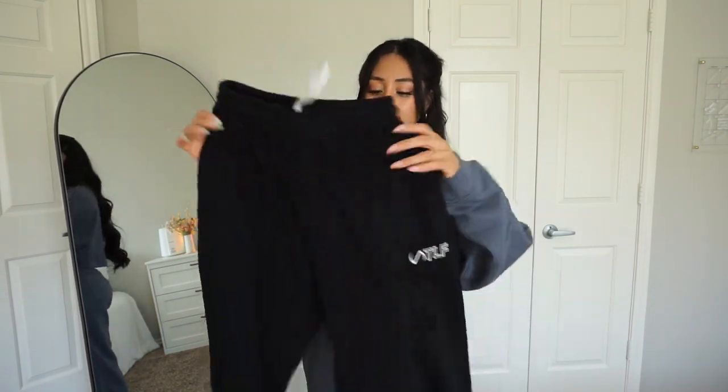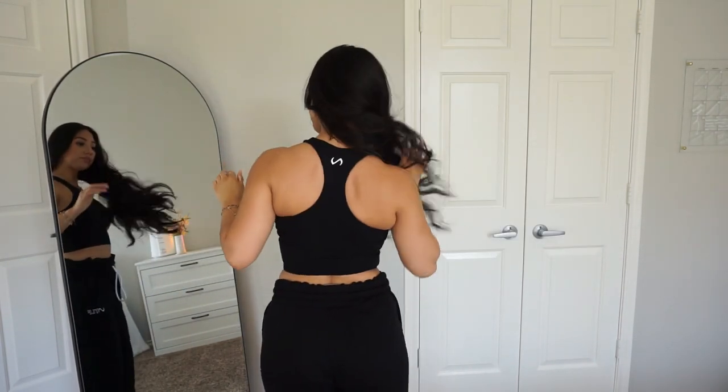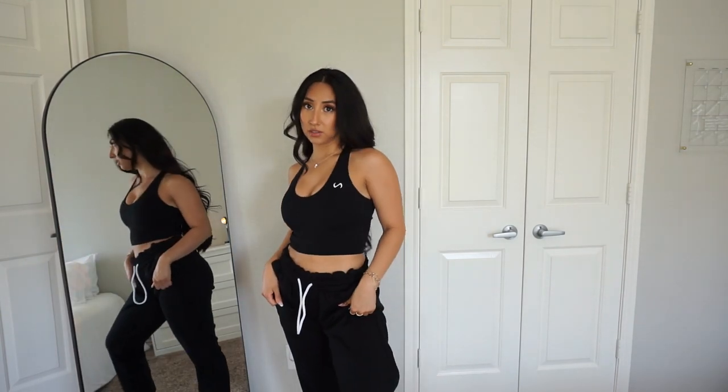Next up is the Contour Razorback sports bra — I saw it online and thought it was so cute. The material is the same as the Temple Glow: 75% polyamide and 25% elastane, so it's stretchy and soft. I also got the same oversized sweatpants in black. This top is everything! It has a built-in sports bra with inserts you can take out. Even if you're part of the itty bitty titty community, this top will make your boobies look phenomenal.